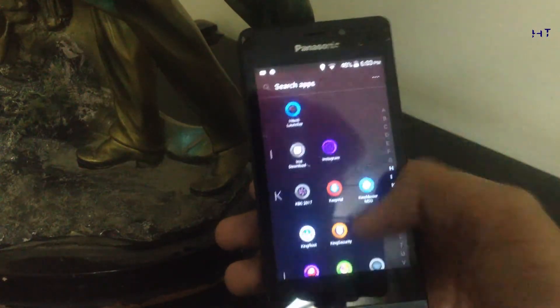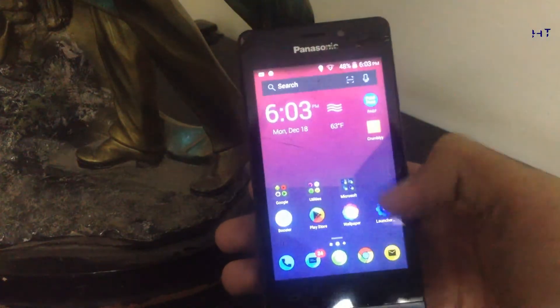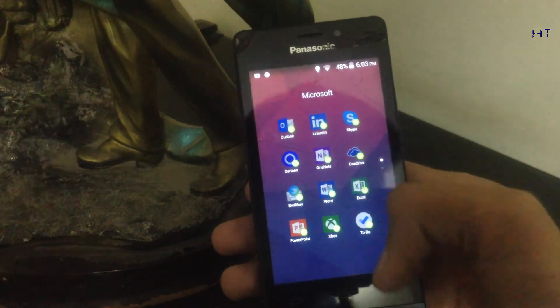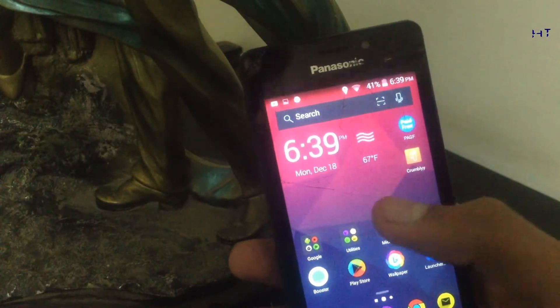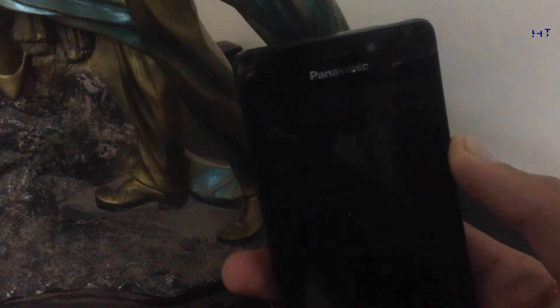You can apply icon packs on this launcher and download Microsoft content from it. You can also add gestures to turn your screen on and off. It's a really great launcher — definitely a must-try.